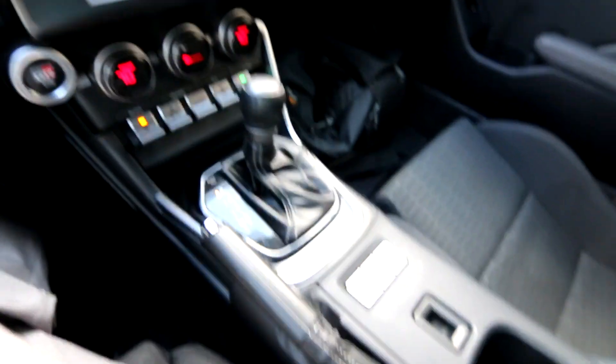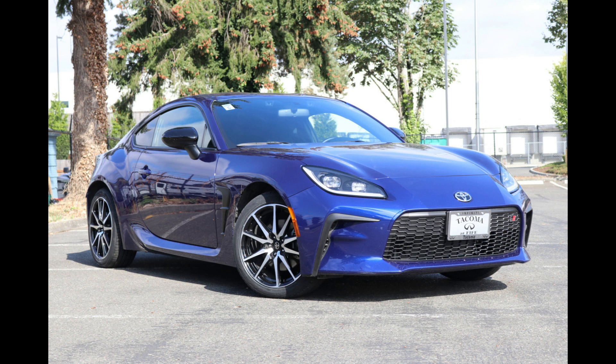Hello, Joe here from Infinity of Tacoma. Today I'm going to tell you about this awesome 2022 Toyota GR86, one of their sportiest and smallest vehicles.